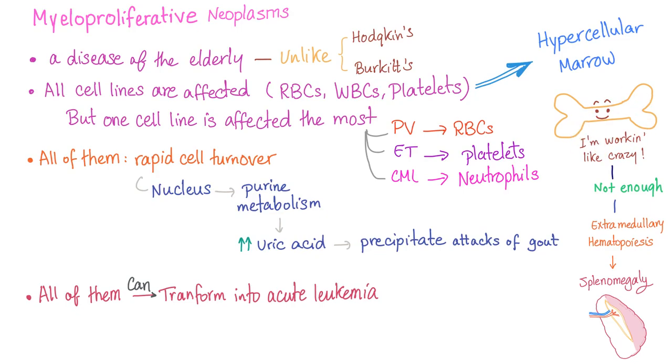When the bone marrow is working intensely but insufficiently, extramedullary hematopoiesis occurs, leading to splenomegaly. All myeloproliferative disorders can transform into acute leukemia and can transform into each other — so a patient with essential thrombocytosis can end up with CML or polycythemia vera.